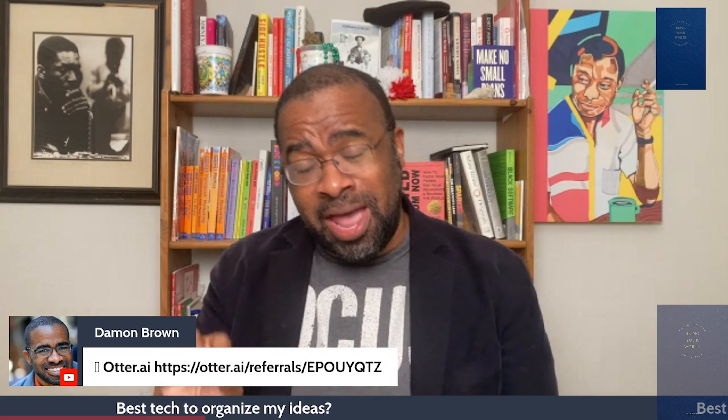Another one — I was just talking to a coaching client about it recently, and I remember hearing about it a few years back when they blossomed. Otter AI, which as it implies is AI, does one simple thing really, really well. It will automatically transcribe whatever you're saying.